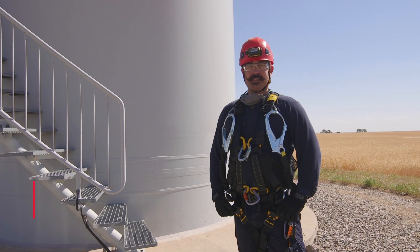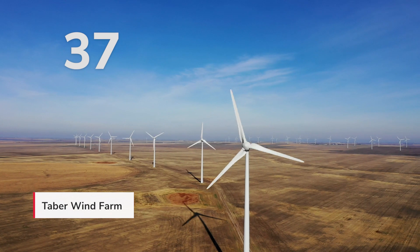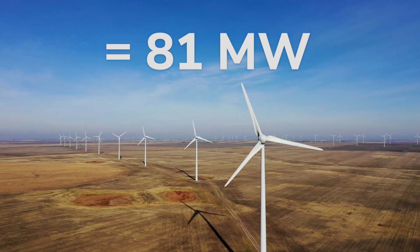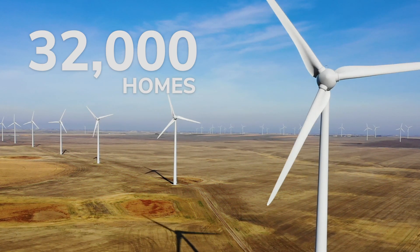My name is Paul Solkoski. I'm the wind supervisor for NMAX. Right now we're sitting at the Tabor wind farm. It consists of 37 Enercon E70 towers that produce 2.2 megawatts each, a total of 81 megawatts that can produce enough energy for 32,000 homes annually.